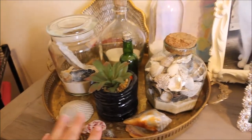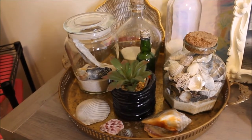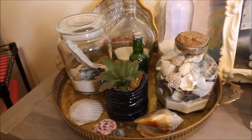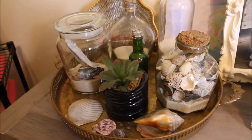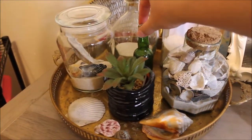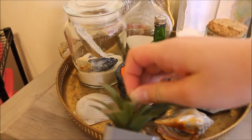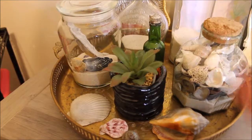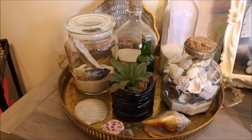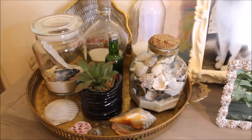I picked this up from Goodwill and I absolutely love it. All the bottles come from Goodwill, and I'm going to fill them up with seashells just like I did with this one. This little bottle is something that I found — I made it in high school and just put a little plant in it. I found that one at the ocean, these two were given to me, and then I found that one at the ocean.